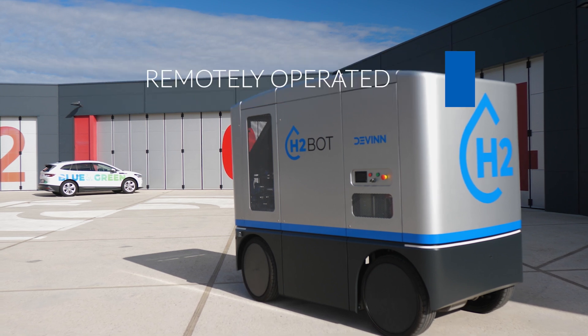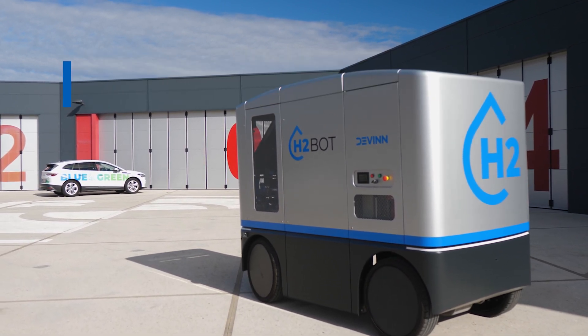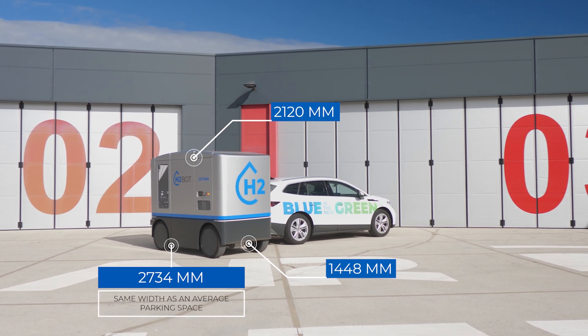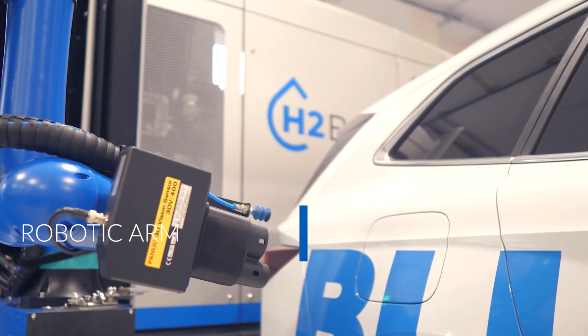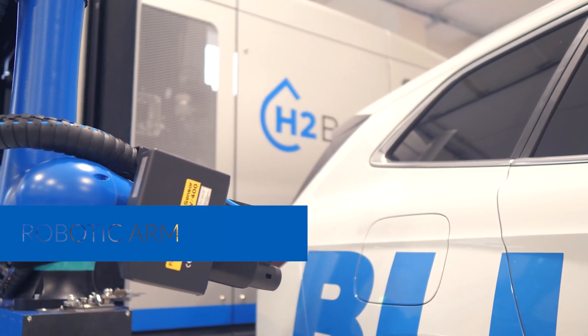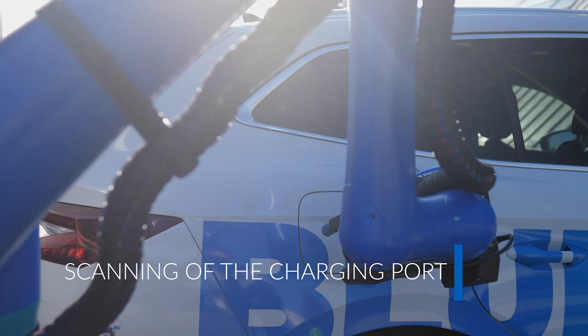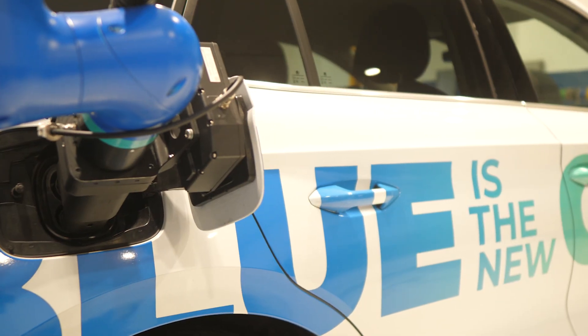The operator sits behind the computer with the steering wheel, so he controls the vehicle sort of like a video game. After parking behind the car without blocking the cars around, the robotic arm extends from the vehicle. The charging head with a 3D camera is put in front of the charging port by the operator. Opening the charging port and plugging in the connector is done automatically by image recognition.